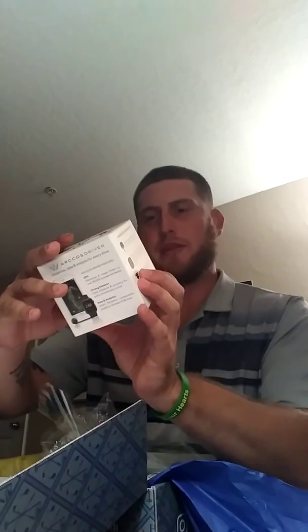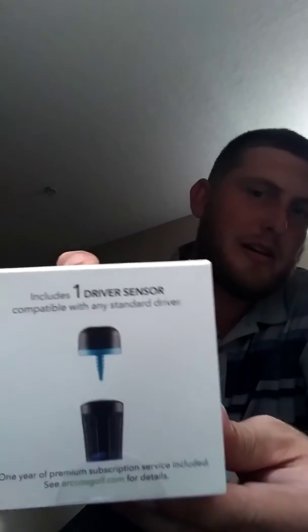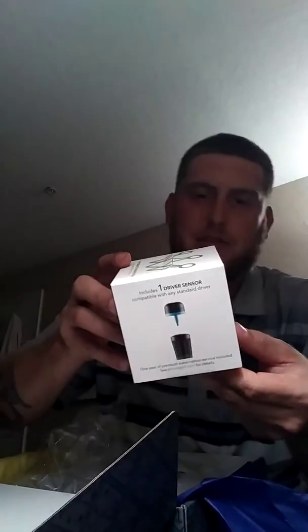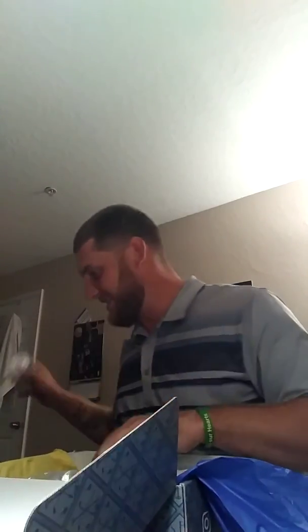I've heard about these things but I've never used them. It's an Arc Ghost driver performance tracking system. You attach it to the end of your club, screw it in, and it tracks your distance, launch, ball height, and all that stuff. That's pretty cool. Automatically records your drives — exciting!